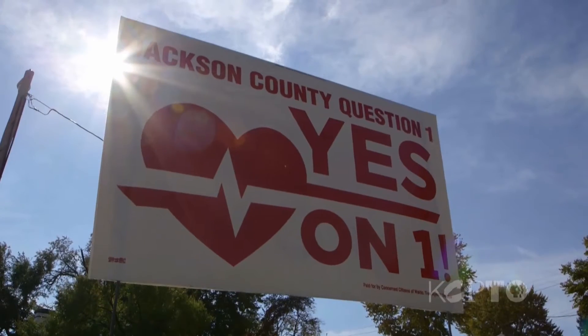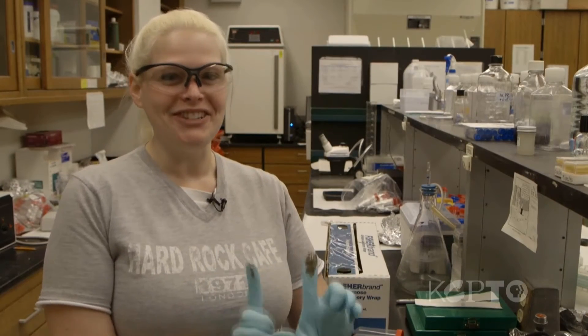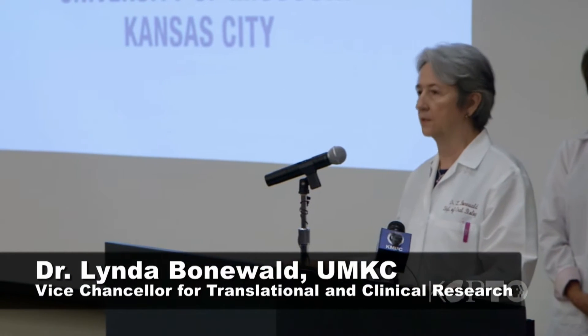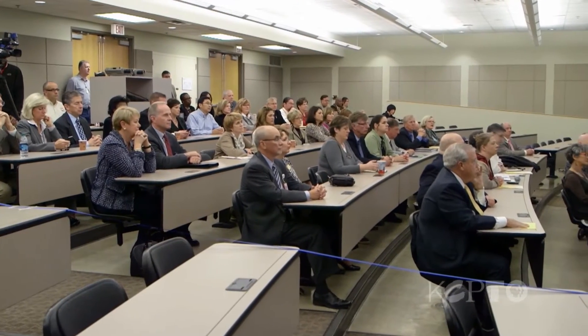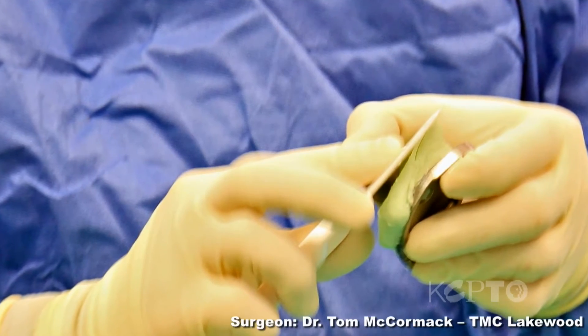Before discussing the November 5th ballot issue, let's talk about cement — or goo. Graduate student Rachel Weiler is showing us a new bone cement being developed by Dr. Linda Bonewald at UMKC. Each year, more than a million Americans undergo joint replacement surgeries such as hip or knee replacements. And as our baby boom generation ages, that figure will increase dramatically. The potential market for a new cement is huge.